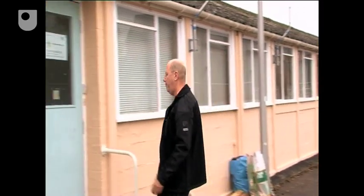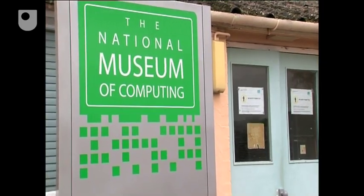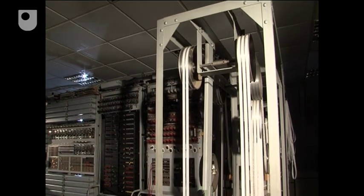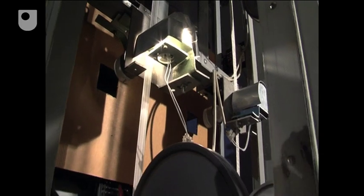Decades on, Bletchley Park now plays host to the National Museum of Computing. The centrepiece of the museum is a replica of Colossus, built by a team led by Tony Sale.